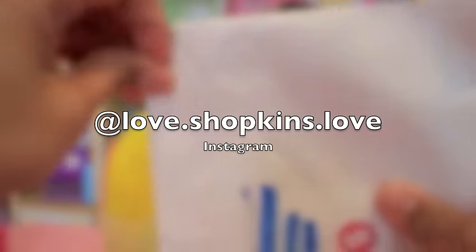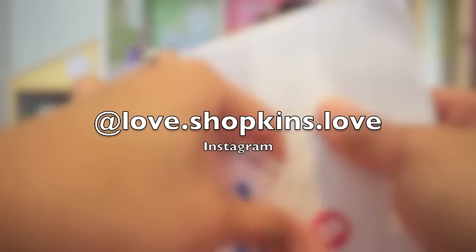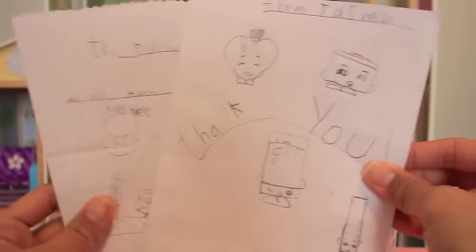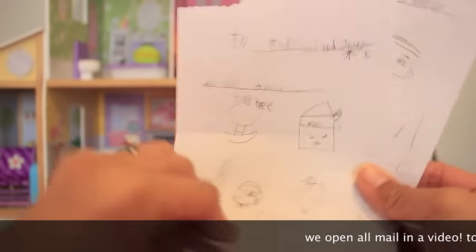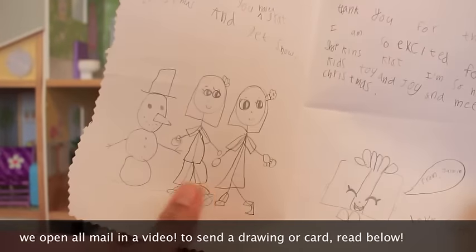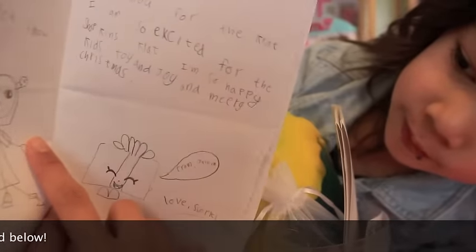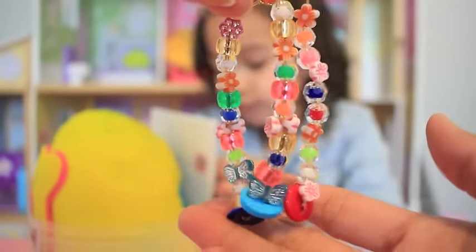Our first surprise is from one of our friends on Instagram — Love Shopkins Love. We received these wonderful drawings on these lovely cards from little cute Jasmine. Thank you so much Jasmine for these wonderful cards — it really means a lot to us. It looks like she drew you, Ollie. It must be a Nella too. Look at these beautiful key chains, created by Love Shopkins Love.